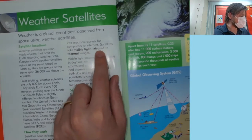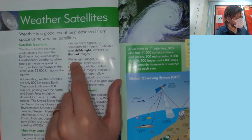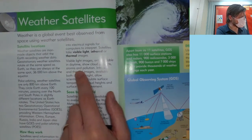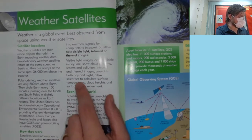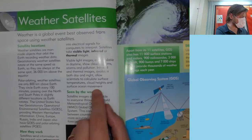Satellites take visible light, infrared, or thermal images. Visible light images, only available in daytime, show cloud patterns, storms, and pollution. Infrared and thermal images, available both day and night, allow scientists to calculate surface temperatures, cloud heights, and surface ocean movement.